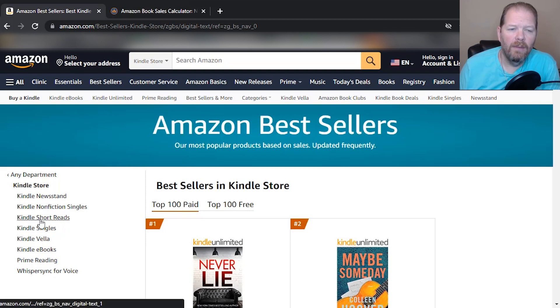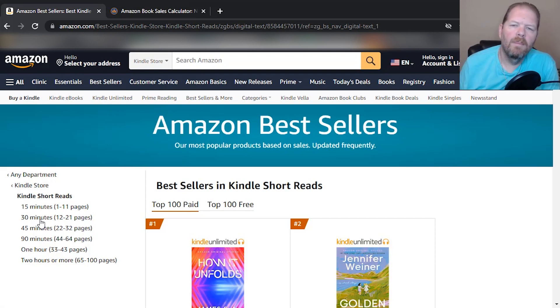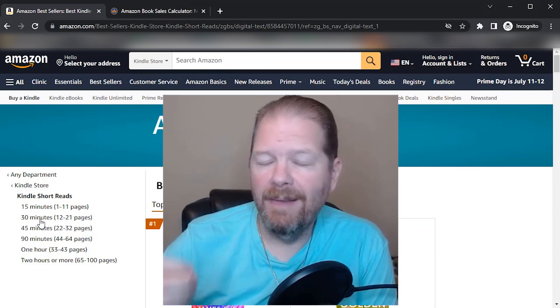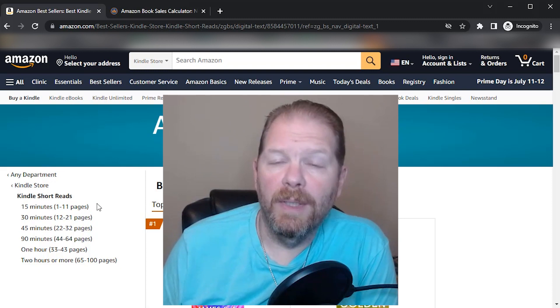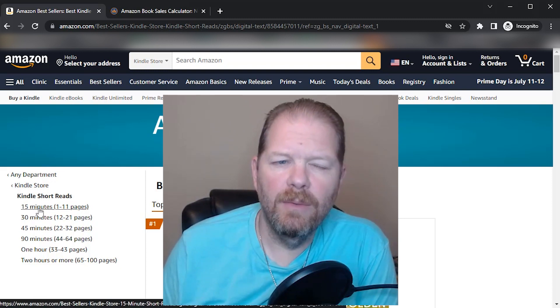We're here in the Kindle store — Kindle Short Reads. One thing I want to clarify right off the bat: what is a Kindle short read? A Kindle short read is a category on Amazon that you cannot request your book to be in — it's something Amazon decides on their own. As you can see, Kindle short reads are shorter books, 100 pages or less, and they're broken down into time-length categories.